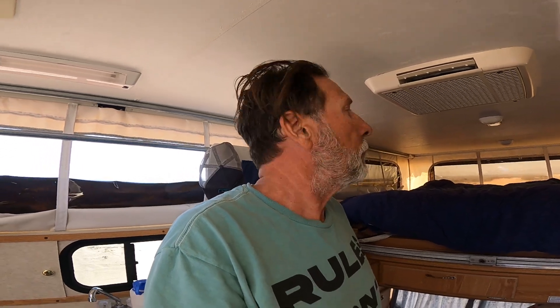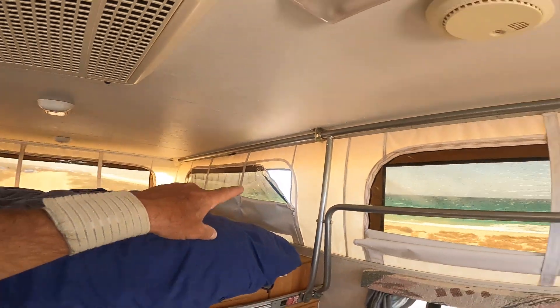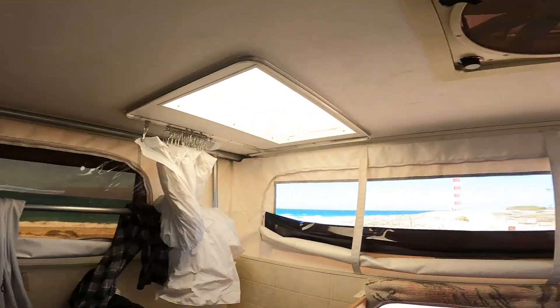Maybe by this evening we'll get a calm and could throw some flies out just before dark. If not, probably in the morning — it'll likely be windy again tomorrow, but maybe in the morning we can do a little casting if the wind hasn't come up too strong. Fingers crossed. I'm pretty windblown right now, just want to relax. It's beautiful though — we've got a beautiful view. The covers are like sunscreen, and we've got some windows open for airflow.